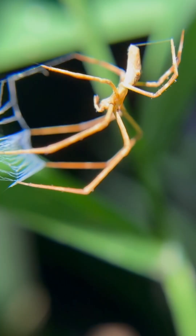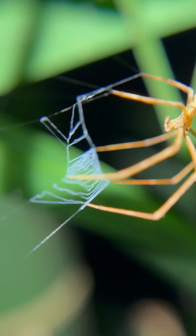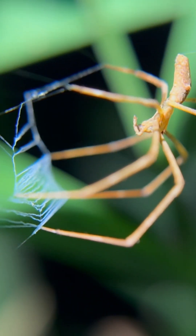Not like an orb weaver that creates this huge invisible net that once the insects get too close, boom, they get stuck in. These ones are doing everything in-house, so to speak — they are bringing the web to the prey rather than the other way around.